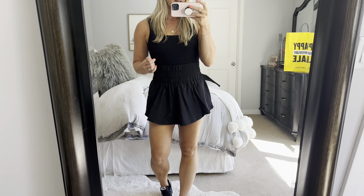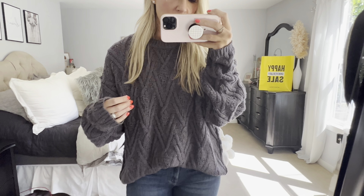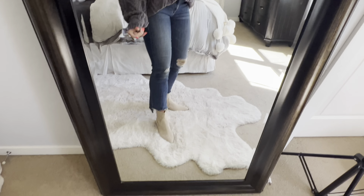I wanted to show you these Free People shorts — it's actually a skort, so it's like a dress in the front but shorts in the back. Super cute. I got a large because sometimes the waistband can be tight and will roll, which I don't like. Cute with the little Nike shoes — great deal, and Free People shorts rarely go on sale. Lots of different colors too.